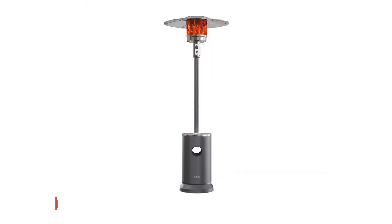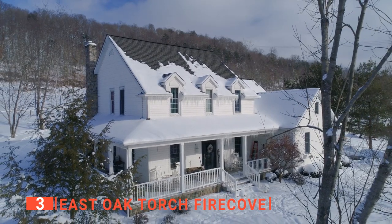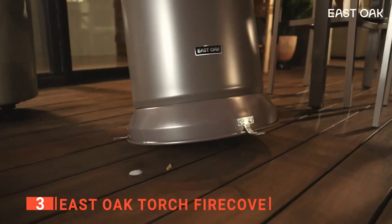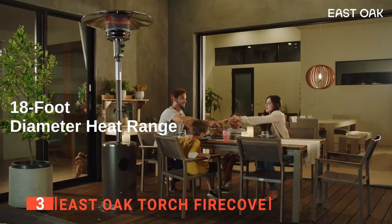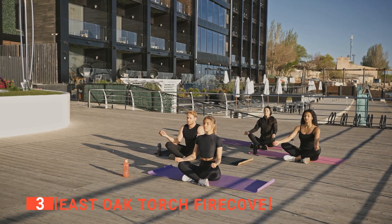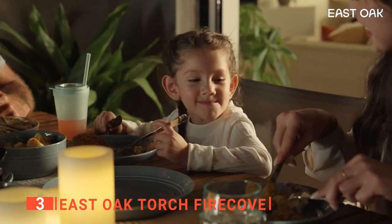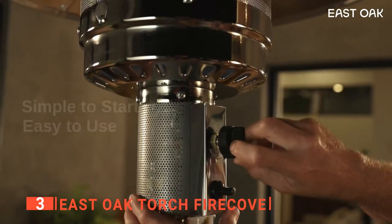The third product on this list is the East Oak Torch Fire Cove. Where most patio heaters have a heat output of 40,000 BTU, the East Oak Torch Fire Cove steps ahead to provide 50,000 BTU — enough to heat up an 18-foot diameter from wherever you install it, covering over 200 square feet. This unit can be used in both residential and commercial areas, thanks to the large heat output and sturdy build. While some parts are aluminum, the burner is made of stainless steel with a double-cover heating mesh, increasing its durability and ability to radiate heat for longer.